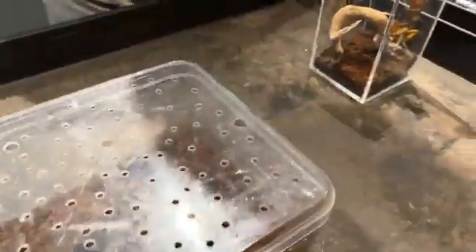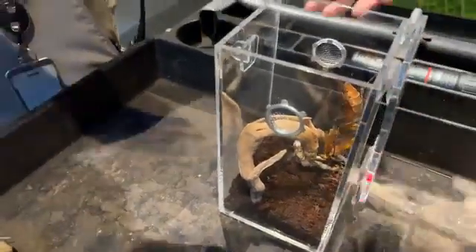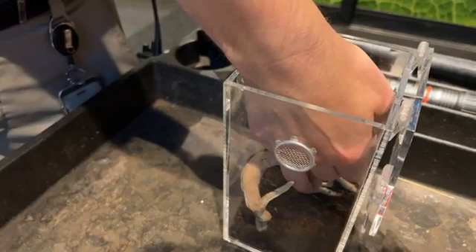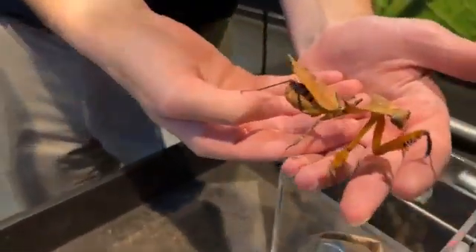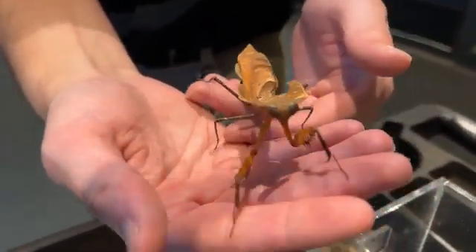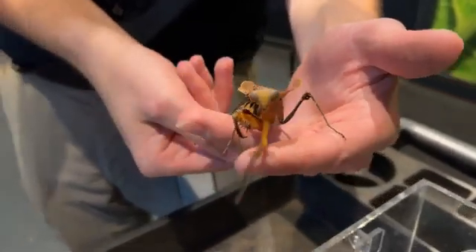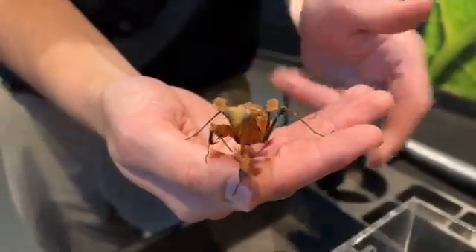The next animal is a dead leaf mantis — and she really does look just like a dead leaf! She's from Malaysia. When Declan says 'girl,' it's because males are much skinnier with more developed wings. Males are lighter and can fly better; females can fly slightly but not very well — especially when they're full of eggs. However, being the size she is, she can actually defend herself from animals as big as herself.